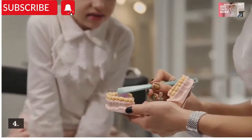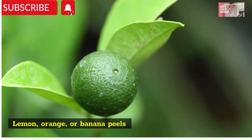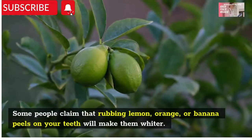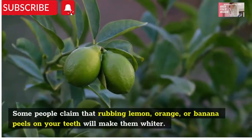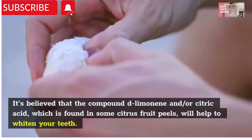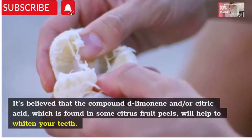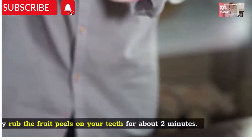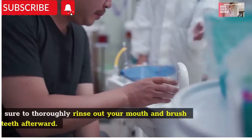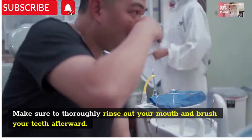Number four: lemon, orange, or banana peels. Some people claim that rubbing lemon, orange, or banana peels on your teeth will make them whiter. It's believed that compounds like limonene and citric acid, which are found in some citrus fruit peels, will help to whiten your teeth. Gently rub the fruit peels on your teeth for about 2 minutes. Make sure to thoroughly rinse out your mouth and brush your teeth afterwards.